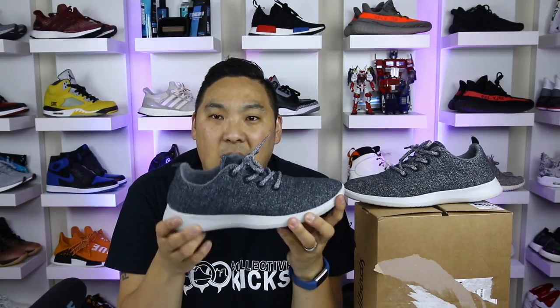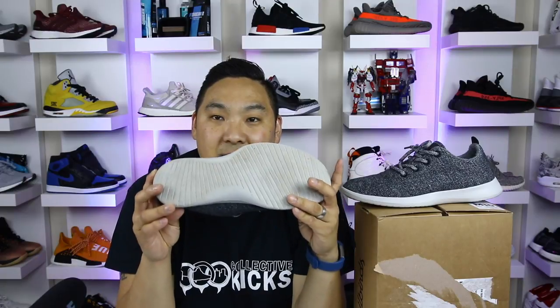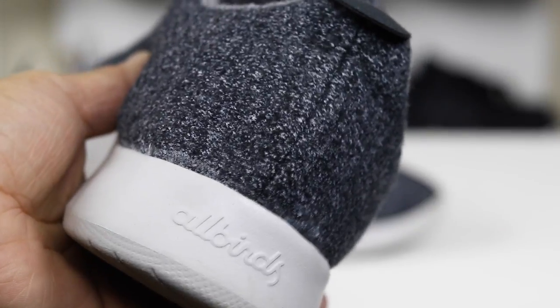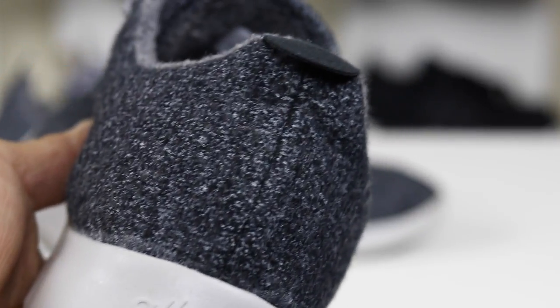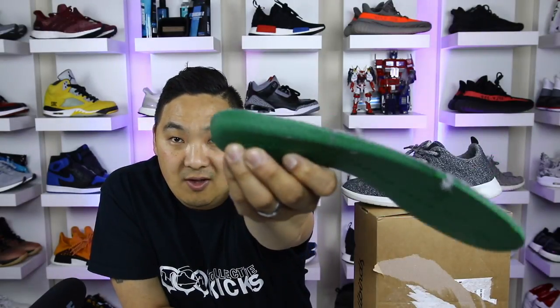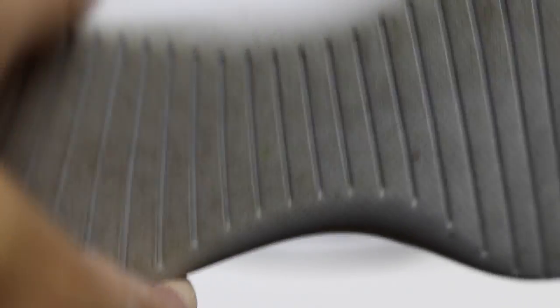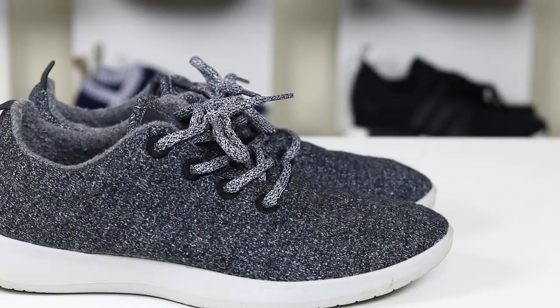The last pro is completely different from something like the Ultra Boost — it's the sole. Anytime you say you have a comfortable sneaker, the upper is only half the battle; the other part is the sole and midsole. This is actually pretty comfortable but in a different way than the Ultra Boost — it's quite firm. The insoles are a little fluffy which adds to the comfort, and the firm midsole actually works well. You don't always need an extra cushy, overly responsive midsole.